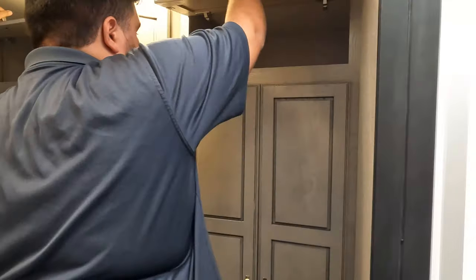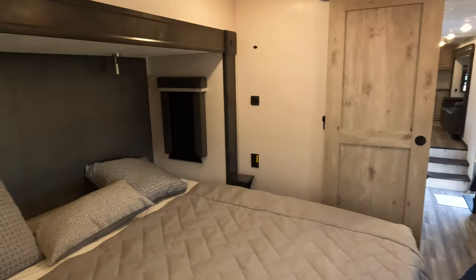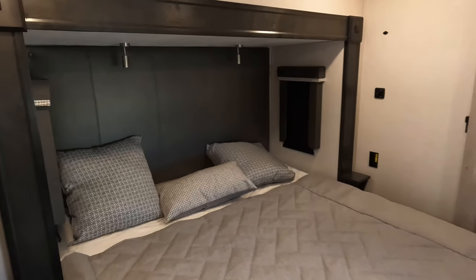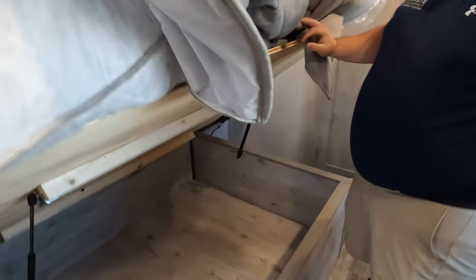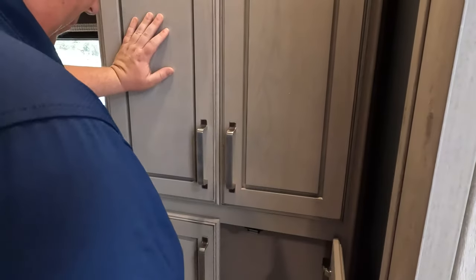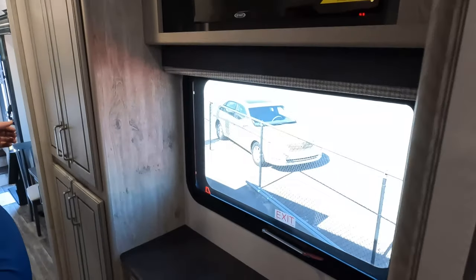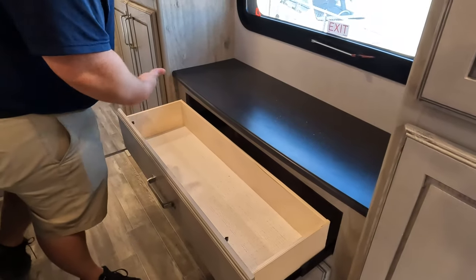Over here in the master bedroom is a king size bed on a slide-out — really nice. Good-looking headboard, dual windows, and a whisper-quiet air conditioning unit. There is storage underneath the bed. Over here is pantry and wardrobe space. There's a TV, more storage on both sides, some drawers, a pocket door to close off the bedroom, and little tabletops for your cell phones.